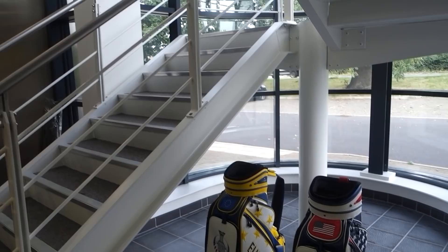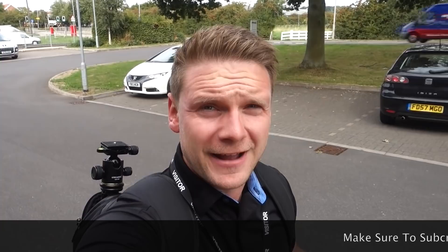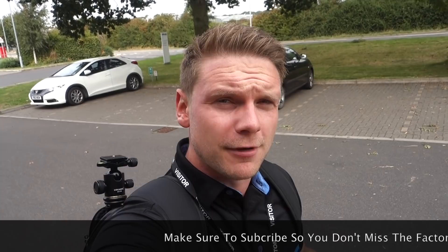I am what can only be described as a very lucky boy today because I'm spending time here. This is Ping's European HQ and this morning we're going to do a factory tour, and this afternoon I've been invited to go and do a full bag fitting just over the road at the fitting centre. If you want to watch that full bag fitting make sure you hit that subscribe button so you don't miss any of the future content.